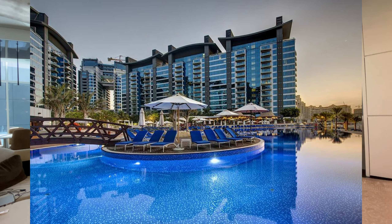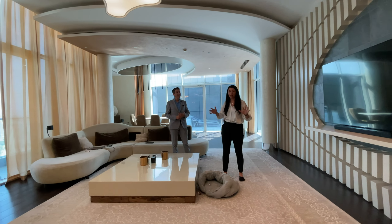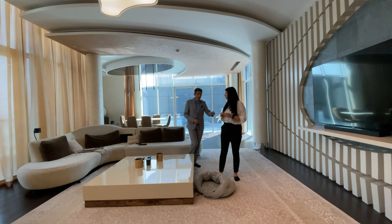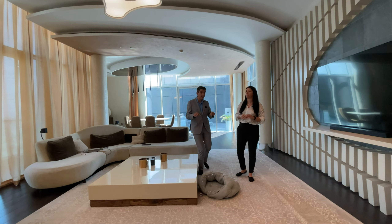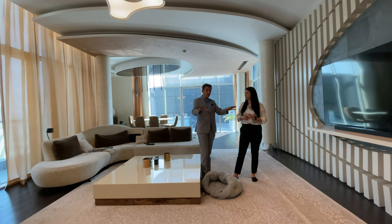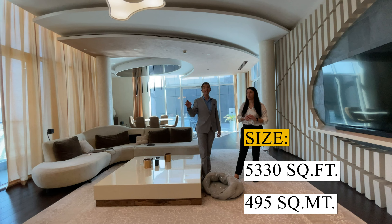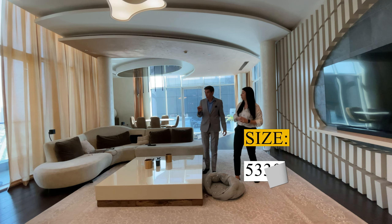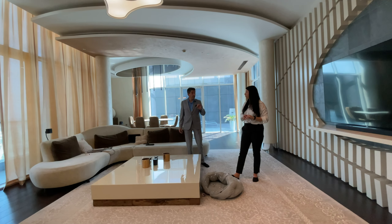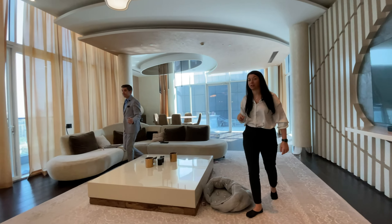This is a three-bedroom penthouse, around 5,330 square feet. It's not just a three-bedroom penthouse — this place could actually accommodate four bedrooms, but the landlord decided to make three huge bedrooms instead. It's quite spacious and has its own unique and fantastic features, like a terrace and an open glass kitchen. We should show the kitchen!